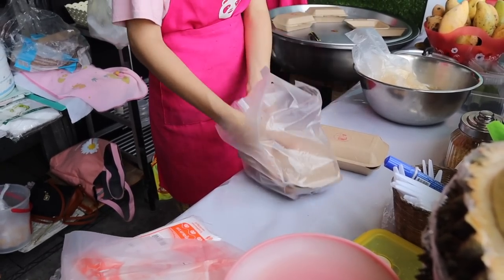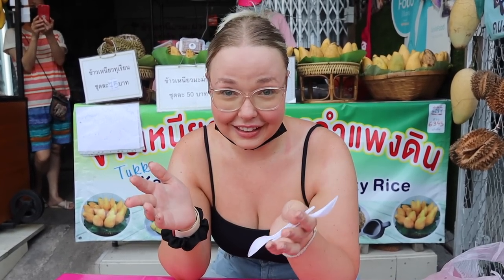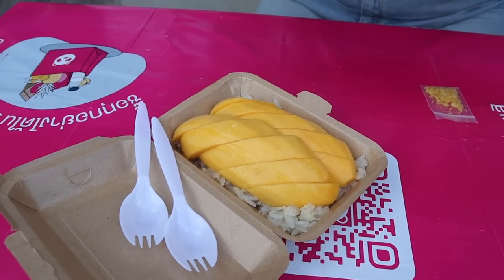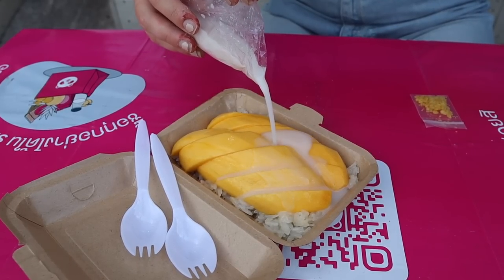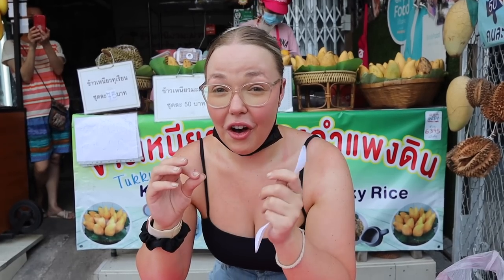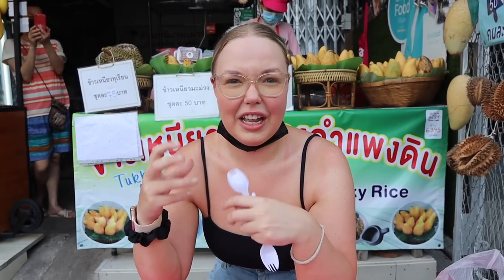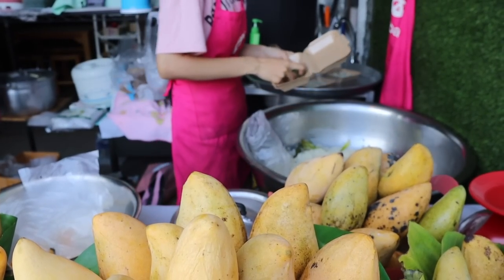Mango sticky rice is by far my favorite dessert since coming to Thailand — it's basically the most popular Southeast Asian dish, I think. I'm probably a little biased but I absolutely love it. It's sticky rice, fresh mango, drizzled and drenched in coconut milk, topped with yellow mung beans. It's not readily available in Australia either; you have to go to a Thai restaurant, and even then not many have it. This was 50 baht.